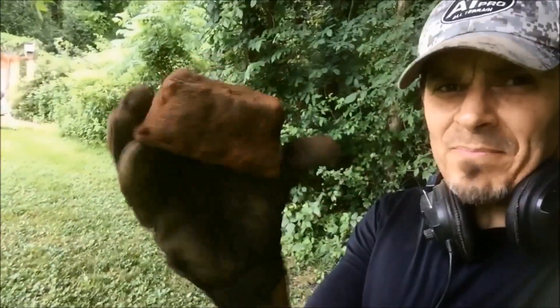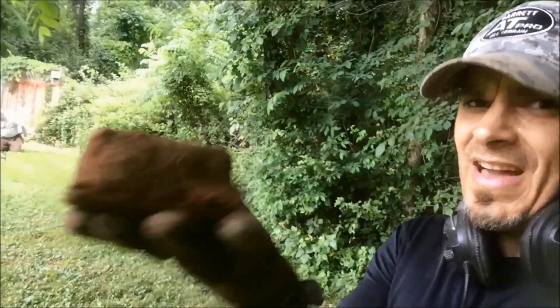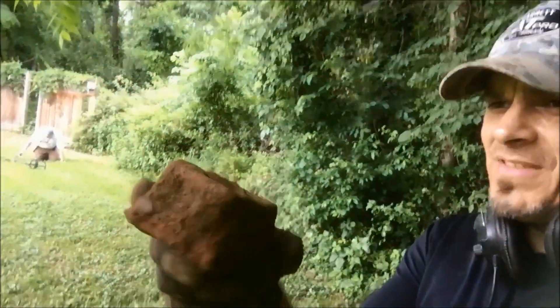I just got this thing — it's a big block. Looks like it was poured. I don't know what it is. It's not as heavy as it should be for something this size.